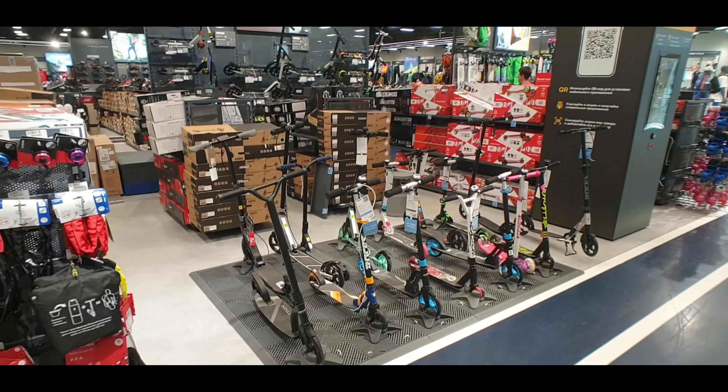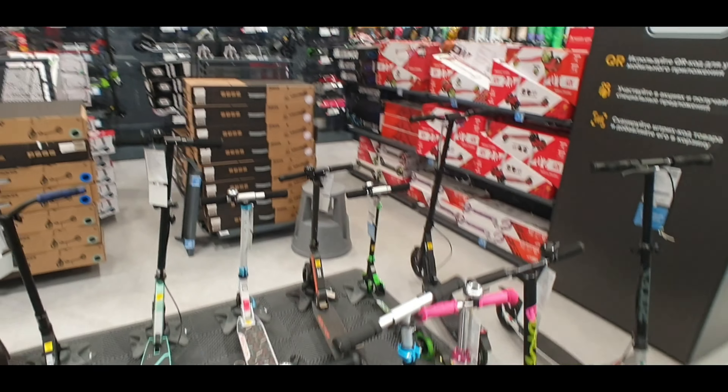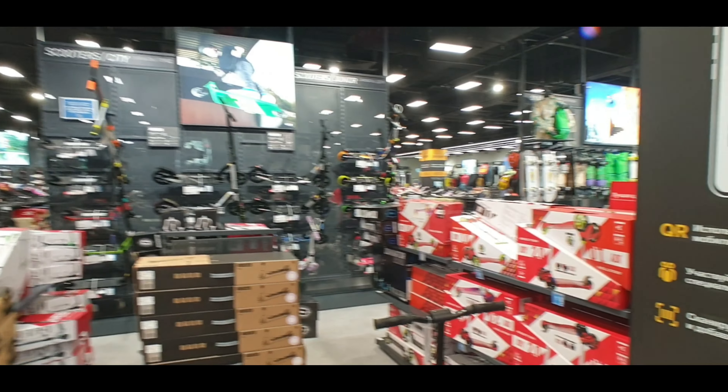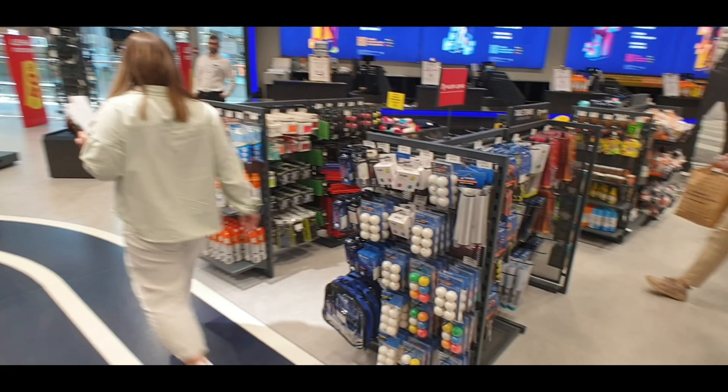Need a scooter? Plenty of scooters — there are even a couple of electric ones. These are all the young kids' ones here as well. Check these out at the back here — the ones with built-in batteries. Very nice toys, and there's even a table tennis section.